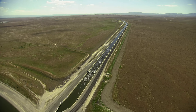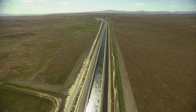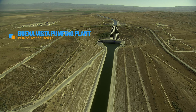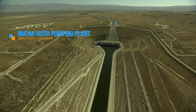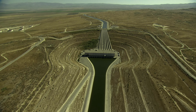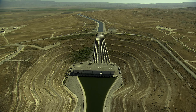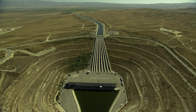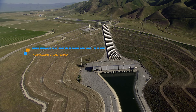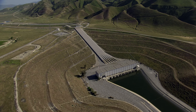Further south is another important branch of the California Aqueduct. The Coastal Branch Aqueduct provides water for San Luis Obispo and Santa Barbara counties, traveling through several pumping plants and ending near Vandenberg Air Force Base. Back on the main aqueduct, Buena Vista Pumping Plant, located south of Bakersfield in Kern County, is the first in a series of lifts known as the Valley String Pumping Plants, sending water up 205 feet.